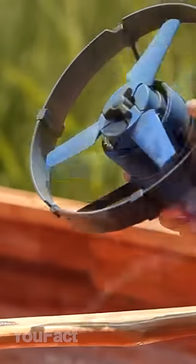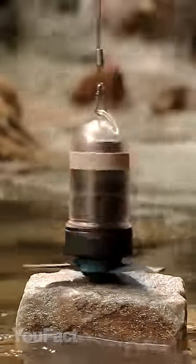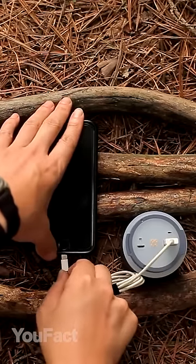This thing uses the power of flowing water and turns it into energy. Pick everything in its place, attach the device anchored to something secure, and plug in a USB to charge up your gadgets.